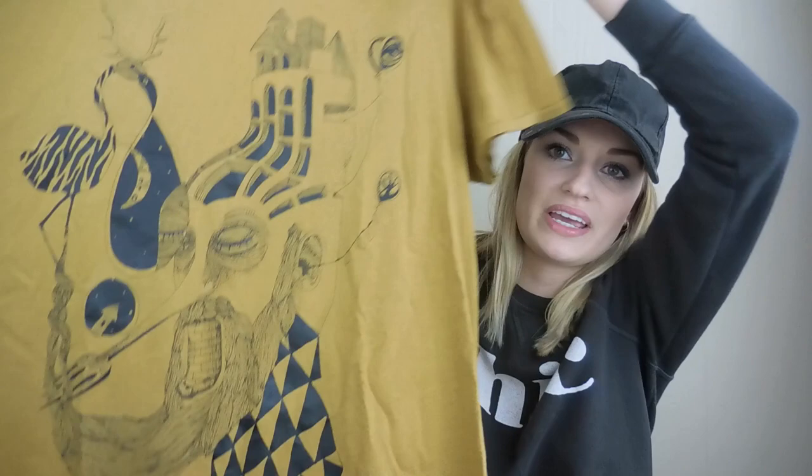Scotch and Soda, once again size extra large, which is awesome. If you guys have been watching my channel, you know that I love this mustard color. I also thought this graphic print was pretty cool — it's like an old man, almost like a folklore print to it. I had to pick this up. I think it's really interesting and should do well.